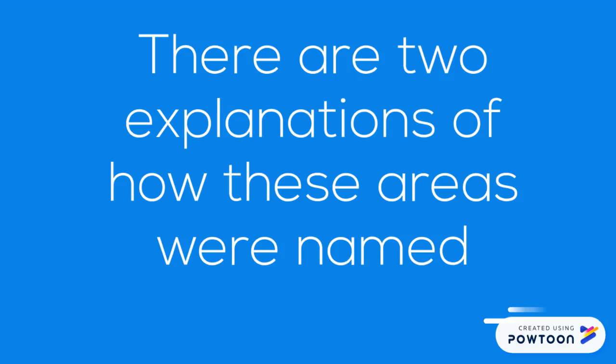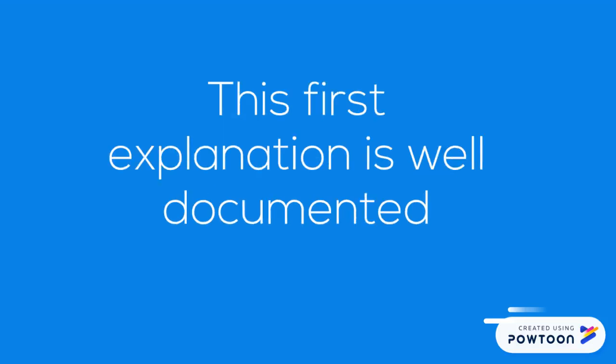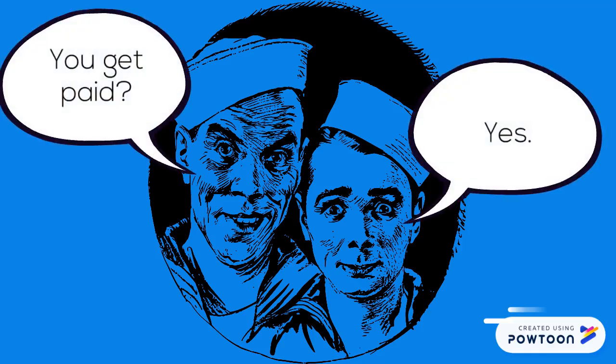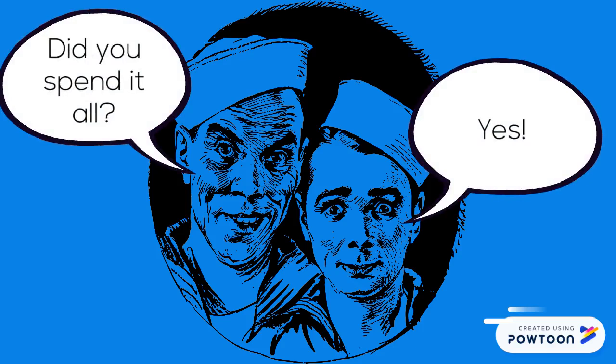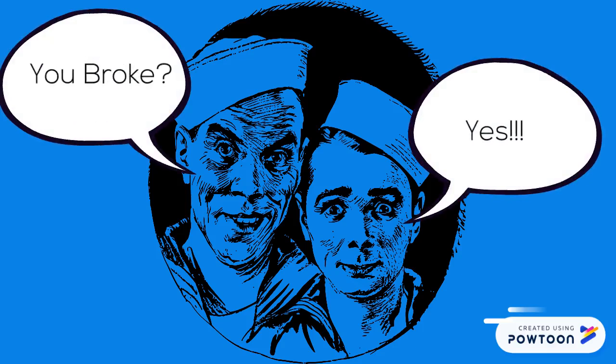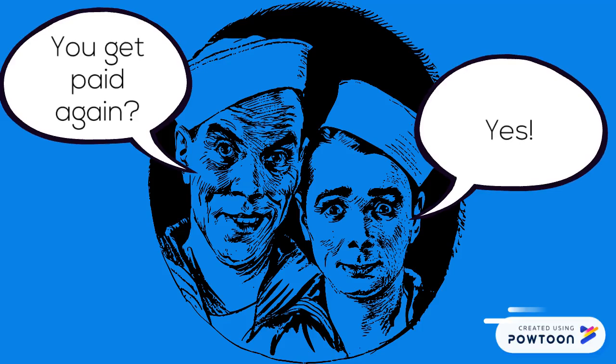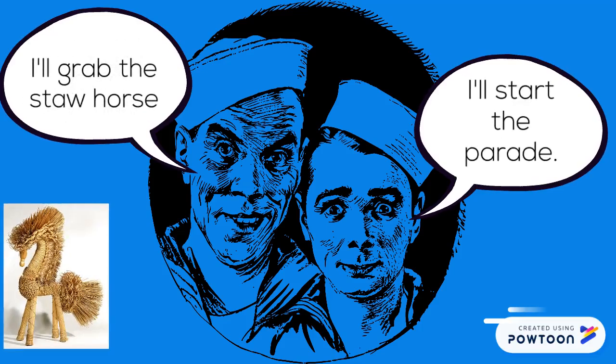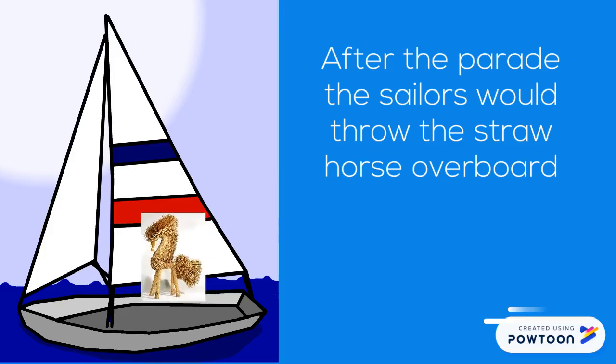There are two explanations of how these areas were named. The first explanation is well documented. Sailors would receive an advance in pay before they started on a long voyage, which was spent quickly leaving the sailors without money for several months. When the sailors had worked long enough to again earn money to be paid, they would parade around the deck with a straw-stuffed model of a horse. After the parade, the sailors would throw the straw horse overboard.